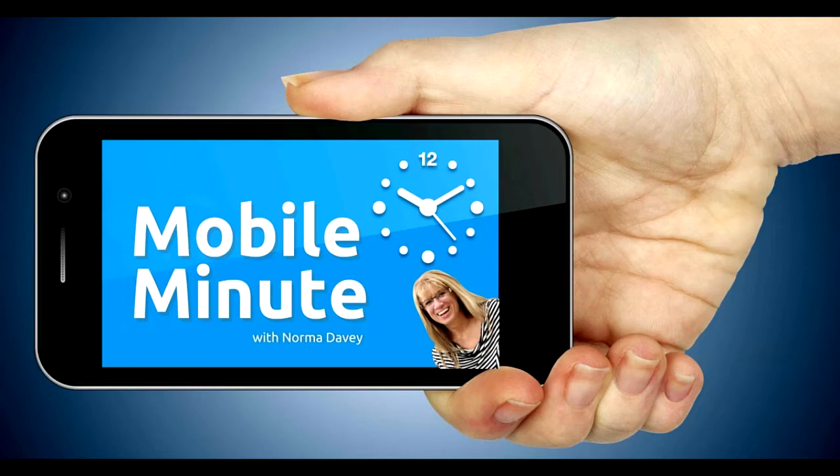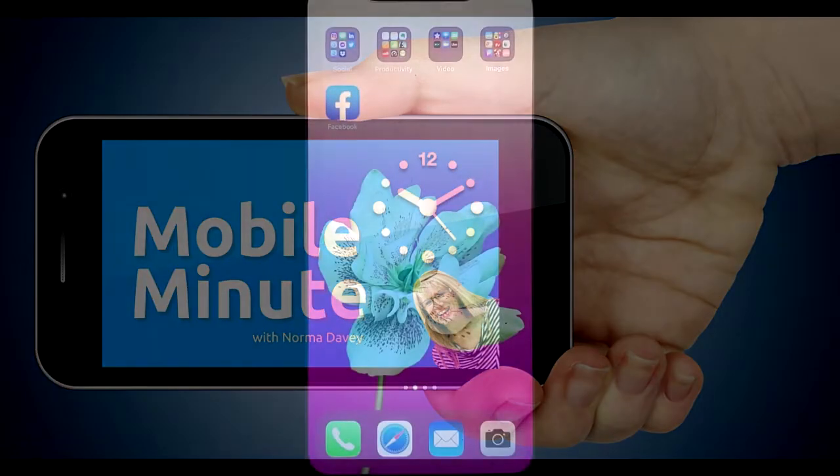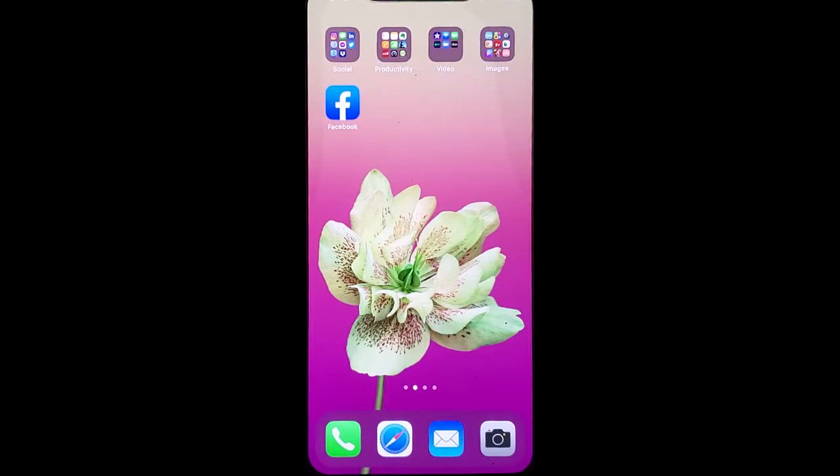This is Norma Davey with your Mobile Minute. Are you a Facebook user? Do you like to get engagement? Let me show you a quick tip.